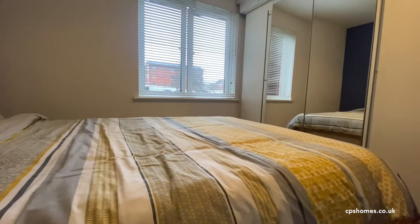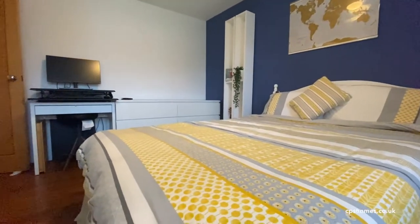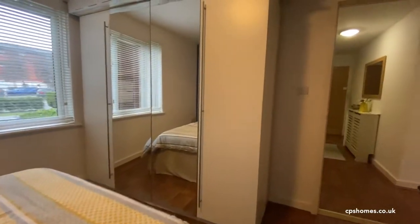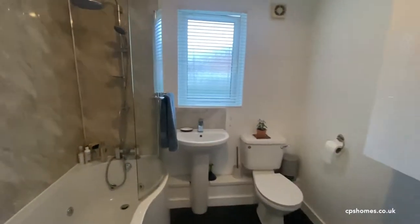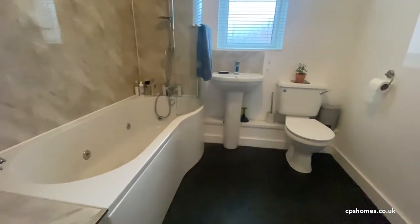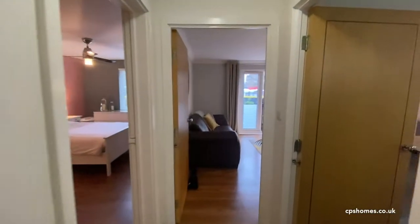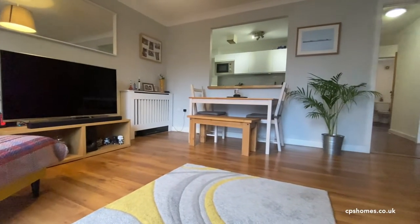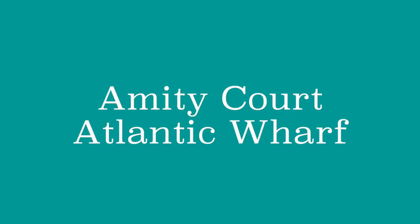Our second bedroom is quite a large double and is currently used as a working from home space.